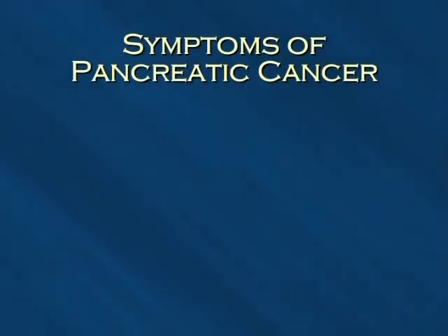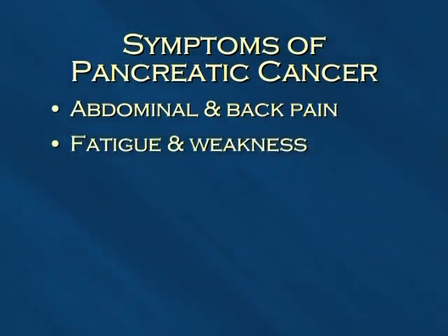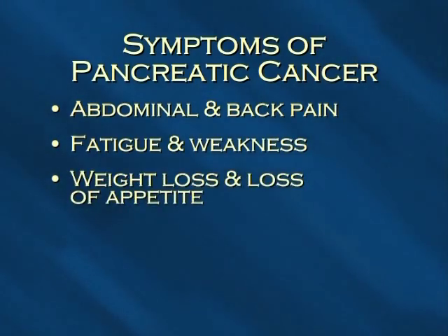Symptoms of pancreatic cancer may include abdominal and back pain — a common sign of advanced pancreatic cancer occurs when the tumor presses on organs and nerves around the pancreas. Fatigue and weakness: people with pancreatic cancer may feel very tired without any other symptom. Weight loss and loss of appetite: very often patients affected by pancreatic cancer lose significant weight before the tumor is found, caused by hormones produced by the cancer that decrease their appetite.